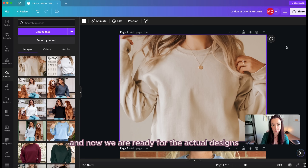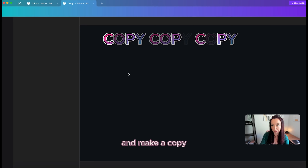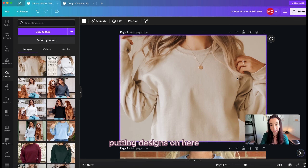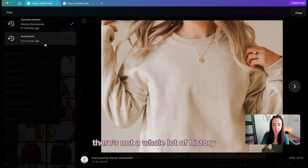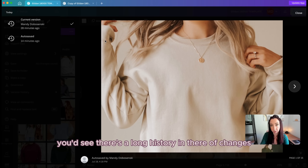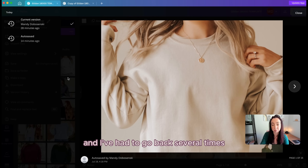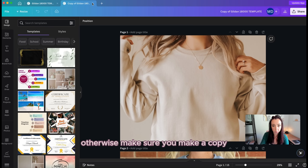Now we're ready for actual designs, but don't use this file directly. Go to File and make a copy. If you accidentally start putting designs on the template or delete mockups, don't panic. If you have Canva Pro, go to File, then Version History — there's a long history of changes, and you can restore a previous version. So if you have Canva Pro, it's still there. Otherwise, make sure you always make a copy before working.